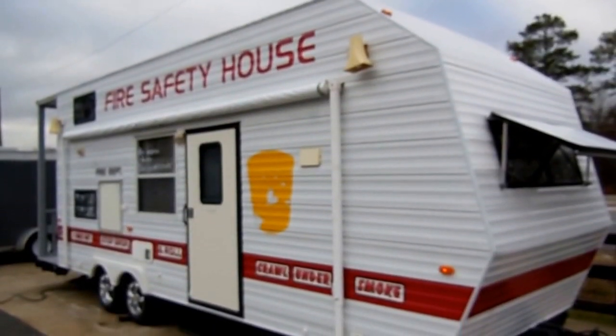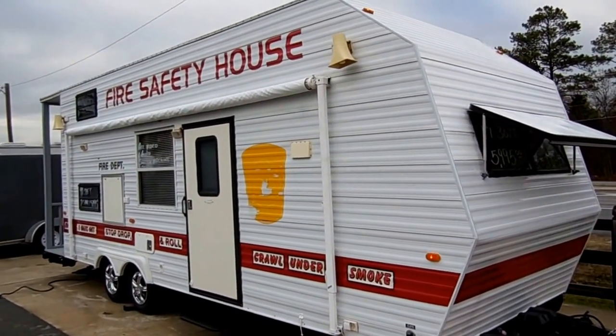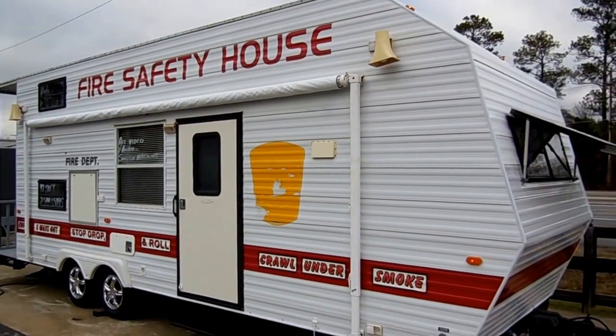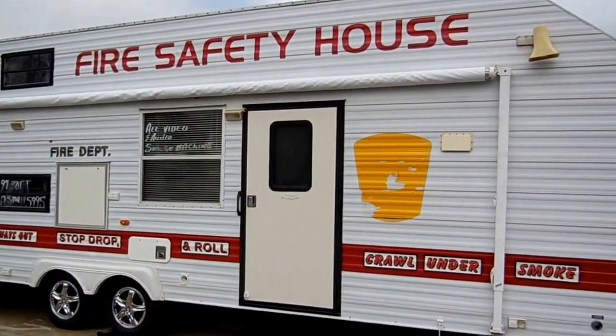Good afternoon folks. Big Bo here with a great fire safety house from Parkway RV Center. This is a little different than what we normally carry, but we traded for this. This is a 1997 Charae 30-foot two-story fire safety house.